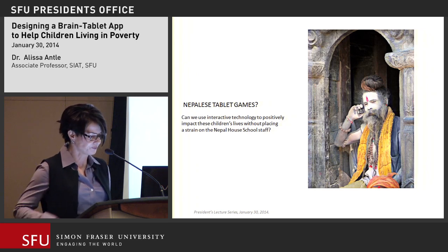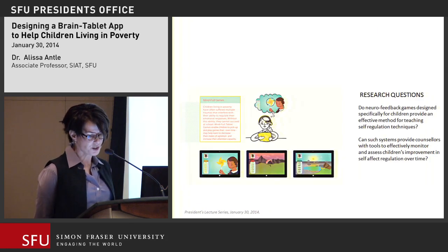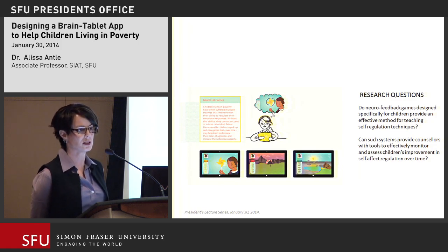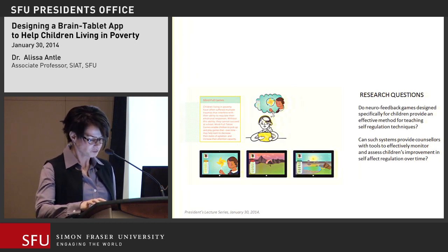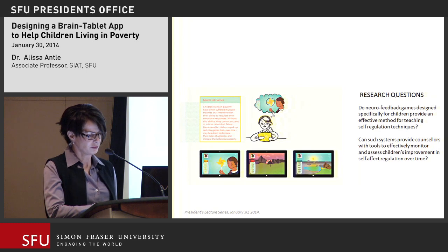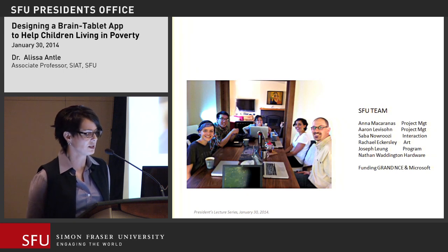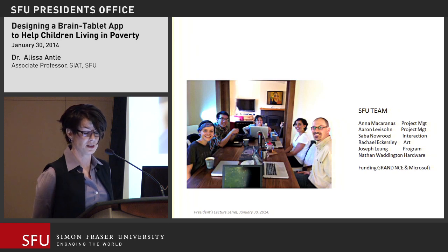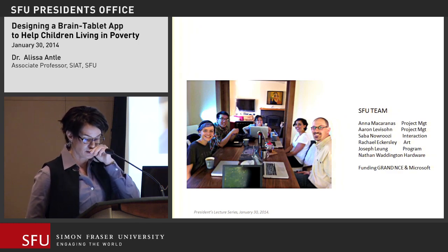And so the project began. I also wondered if the system could help counselors monitor the kids' progress over time — those became the two key research questions. When I got home, I put together a team of mostly undergraduate students from my school, who are very good at designing complex systems, plus one grad student good at doing research. I pulled some funding together from here and there, and we decided to see what we could do.